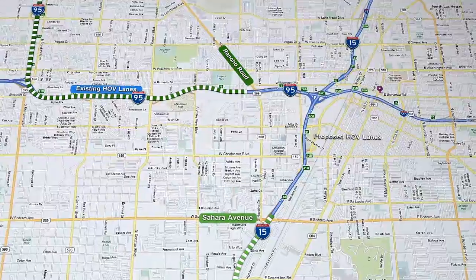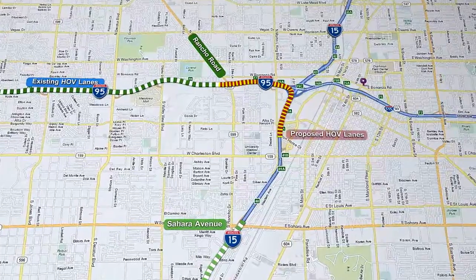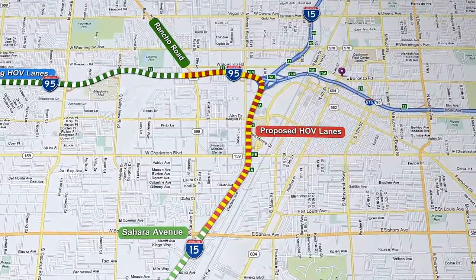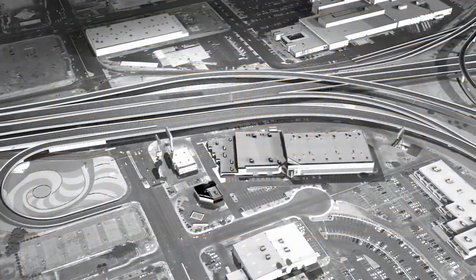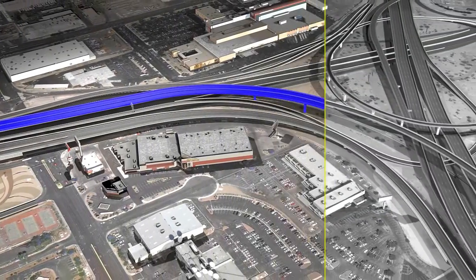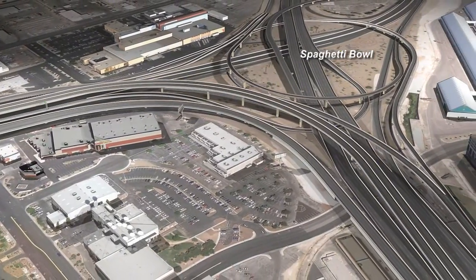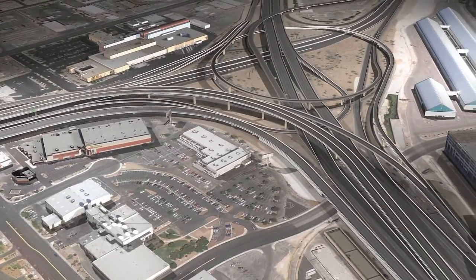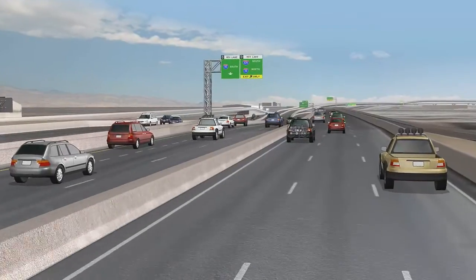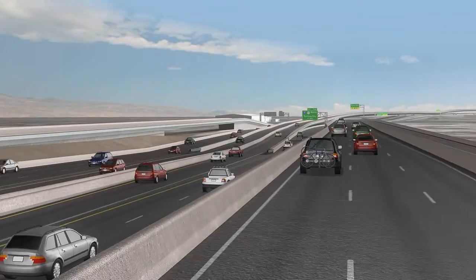Phase 1 will directly connect these two routes to create a continuous 22-mile HOV system to improve the commutes for motorists using these heavily traveled roads. To connect the HOV lanes to the express lanes, Phase 1 includes a new bridge that will be nearly a mile long within the spaghetti bowl. Vehicles in the inside HOV lane will be able to move directly onto the new bridge at Symphony Parkway on I-15 and Rancho Road on US-95.